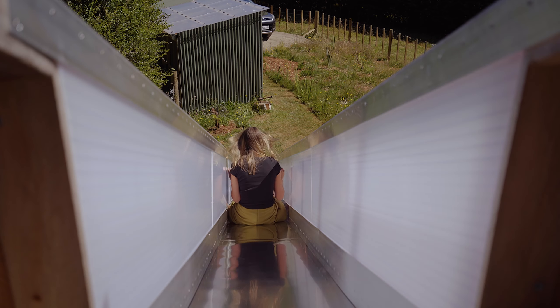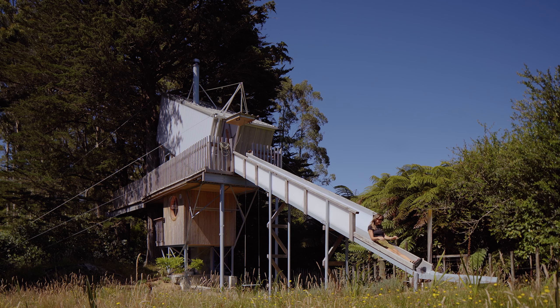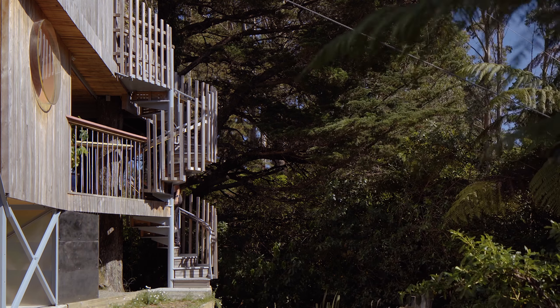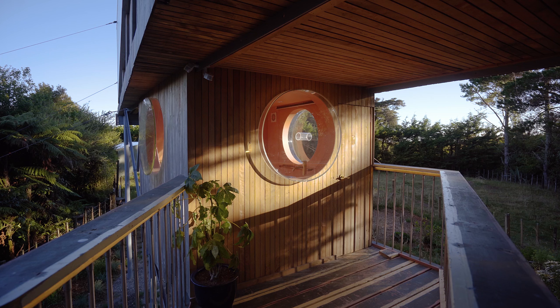A few summers ago I was in Taranaki, my childhood home. My dad and I were dismantling the old tree house that he had built for me and my brother nearly 20 years ago. I asked him if I could rebuild it as an artist's retreat. He said he wanted to help.